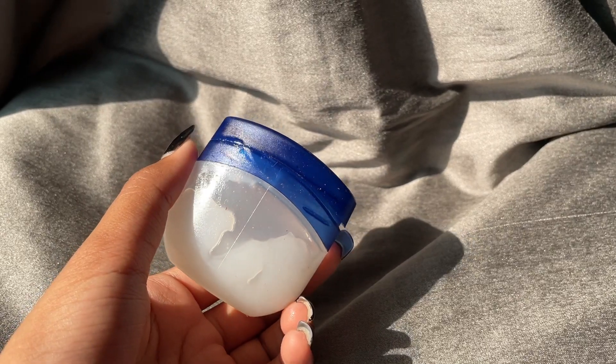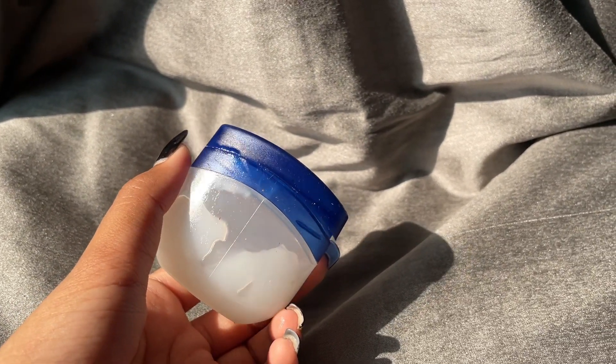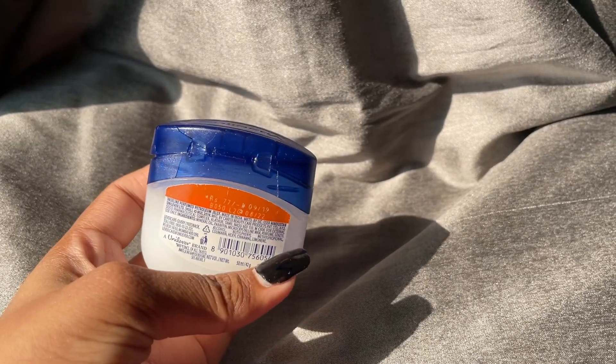Last but not the least, I'm using my OG favorite — Vaseline. I don't know if it counts as skincare, but my routine cannot be done without it. I use it for my lips, my eyelashes, and eyebrows as well. So yes, I'm a little weird that way.